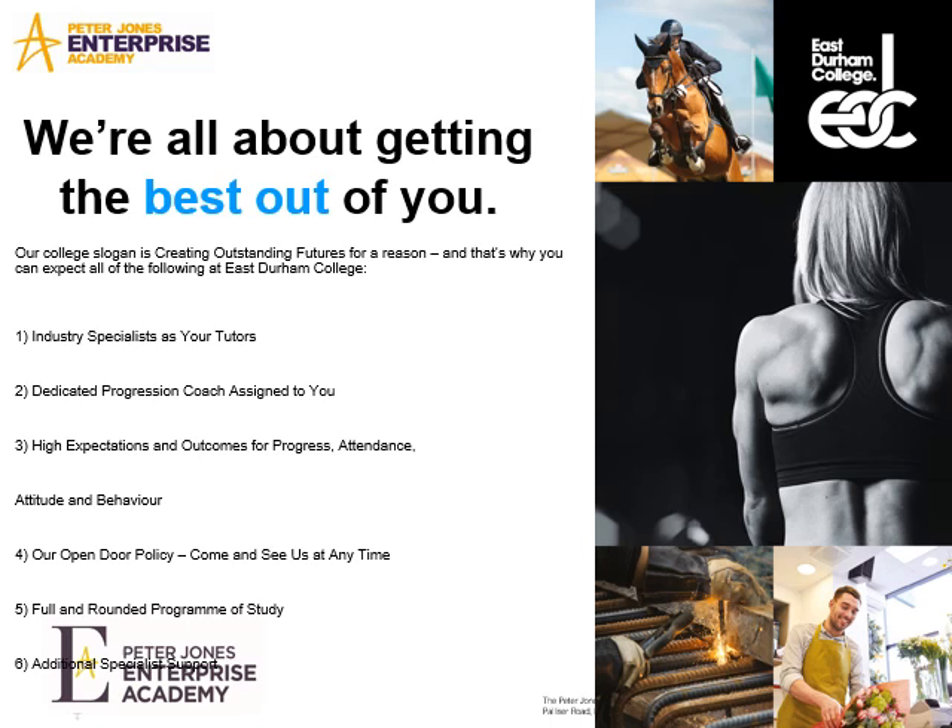Within the college, the college is all about creating outstanding futures for young people like yourselves. Your tutors will be industry specialists. We've got a dedicated progression pro coach for all of our students, and we have high expectations and outcomes for progress and attendance for everybody. Obviously, we expect a high standard of attitude and behaviour. Equally, we've got an open door policy, so if there's any sort of problem or concern or you just want someone to talk to, there's always somebody available for you.